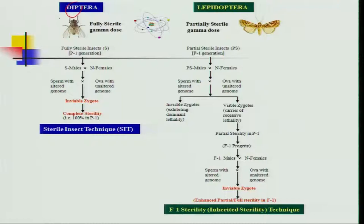This can be better explained with the following slide. In the case of Diptera, we use a fully sterile gamma dose wherein the males are sterilized in the parental generation itself. When they mate with natural females, the sperm is genome-altered in the sterilized male, whereas the ovum is unaltered in the natural female. The cross between these two leads to inviable zygotes that are 100 percent sterile in the parental generation itself.